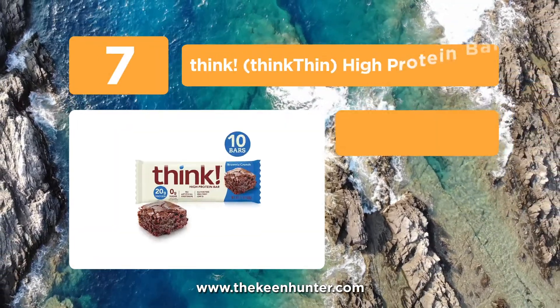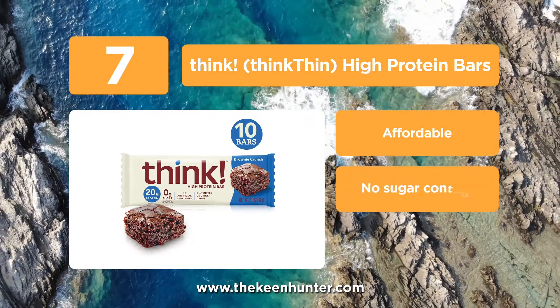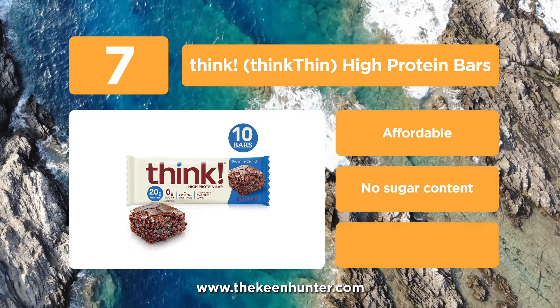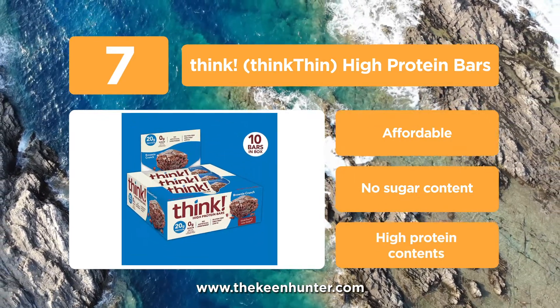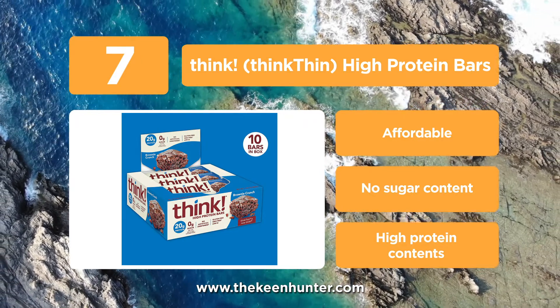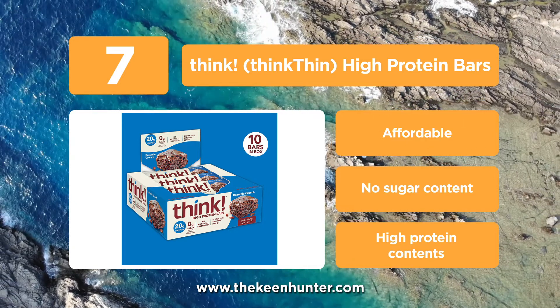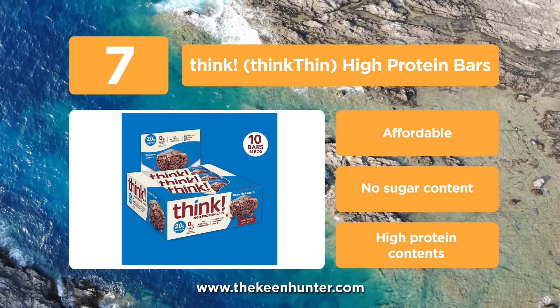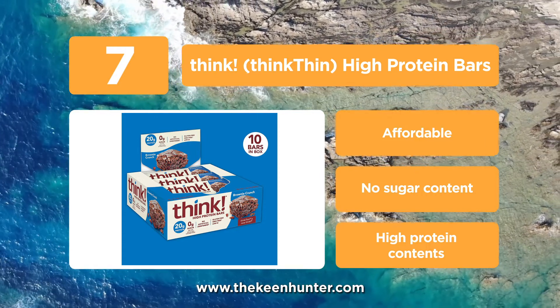At number 7, we have Think High Protein Bars. What we found after researching the Think High Protein Bars is that these bars are filled with brownie and almond flavors covered with delicious chocolate. It provides an indulgent taste that can satisfy your hunger. These bars have 20 grams of protein — a solid amount. They are perfect for athletes who do strenuous activities like weightlifting, as they support lean muscles and muscle recovery.